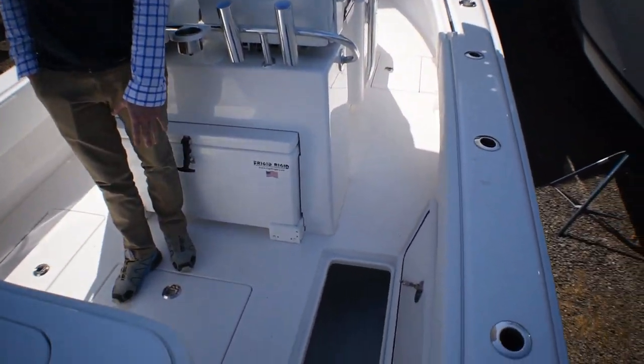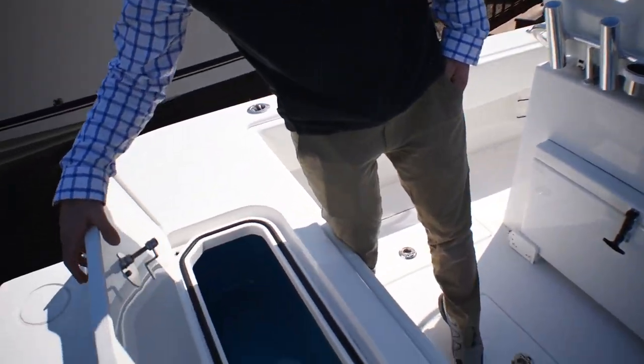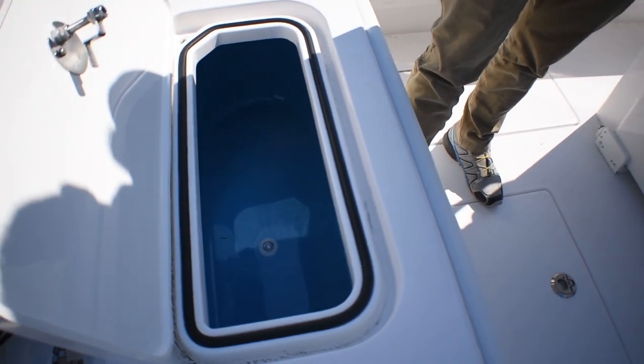You have a large bilge space here. In the transom you have a large fish box with blue gel coat interior and a light.